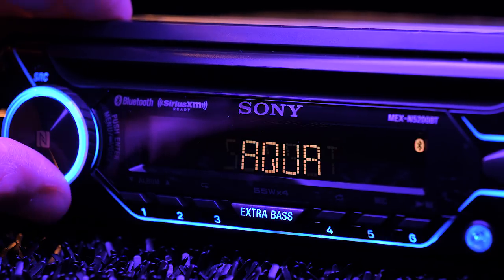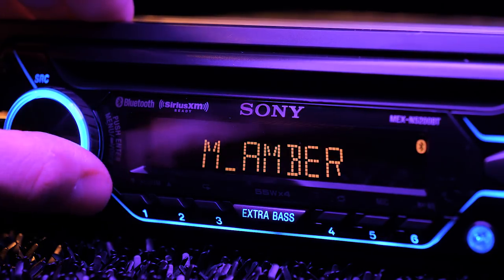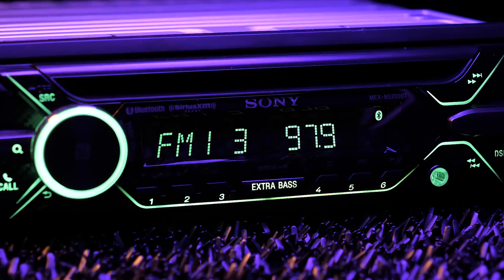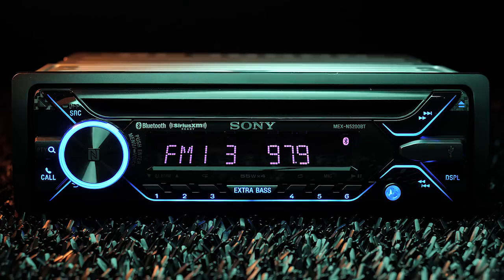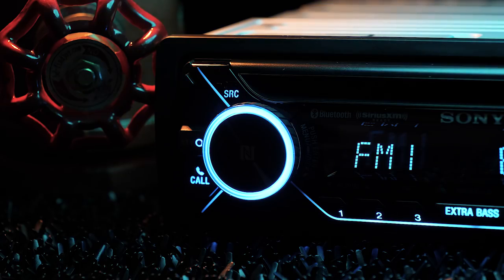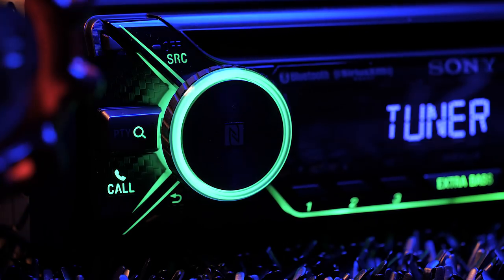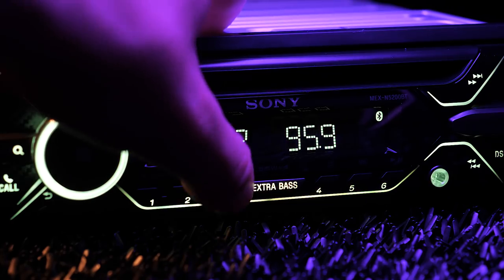Besides audio, the MEX gives you full control over the display, which features variable and two-zone color illumination. Basically, you can change both to the same color or make each their own individual color, giving you countless options to match your dash and your mood. The tuner functions include FM and AM with 30 presets.